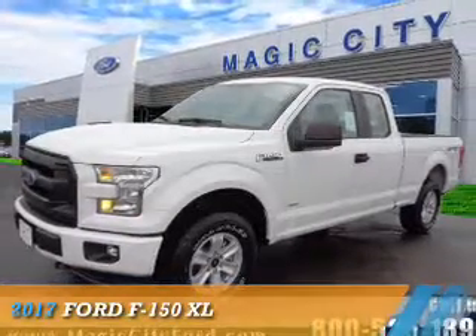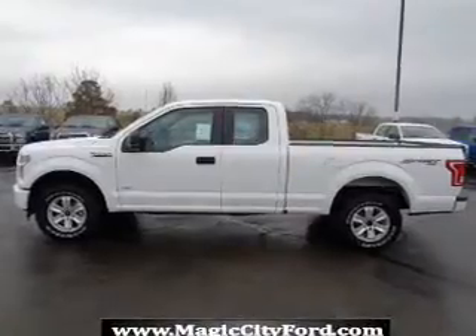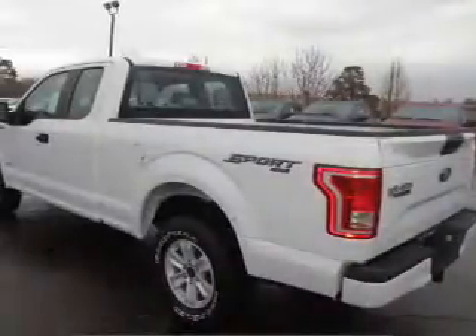Presenting the 2017 Ford F-150. It's powered by 4-wheel drive, a 6-cylinder engine, and an automatic transmission.